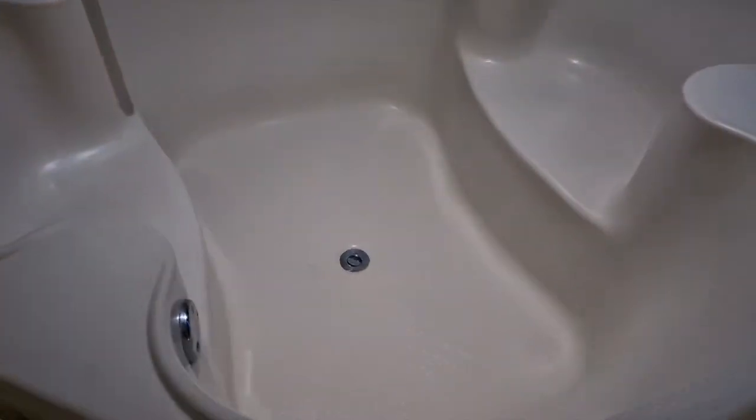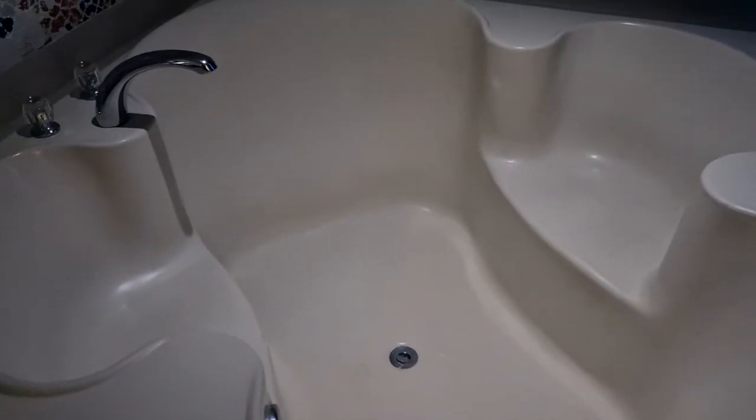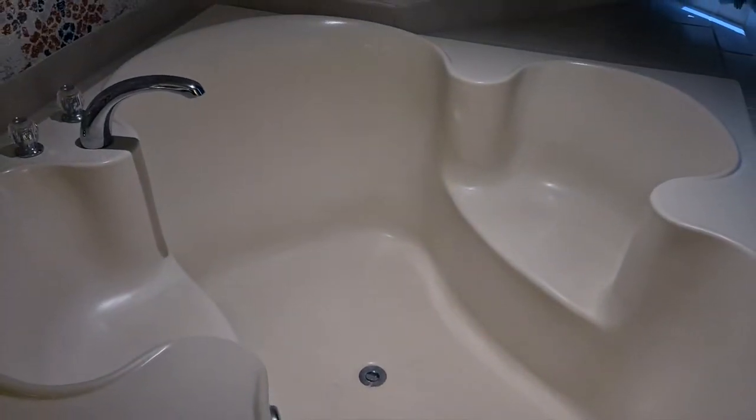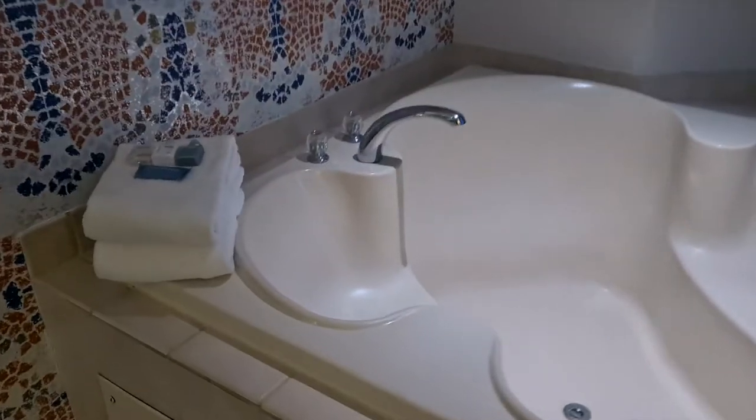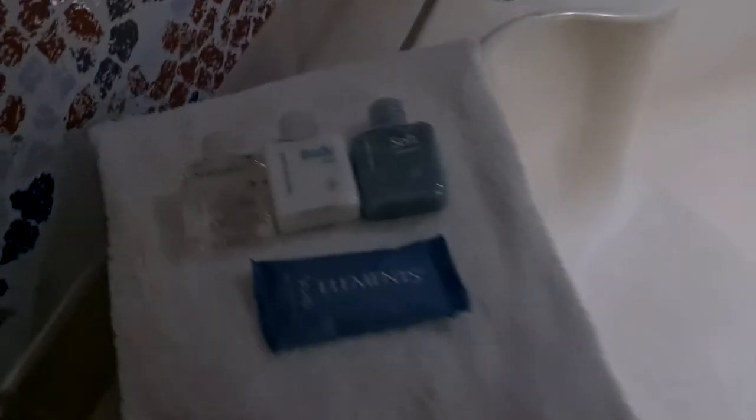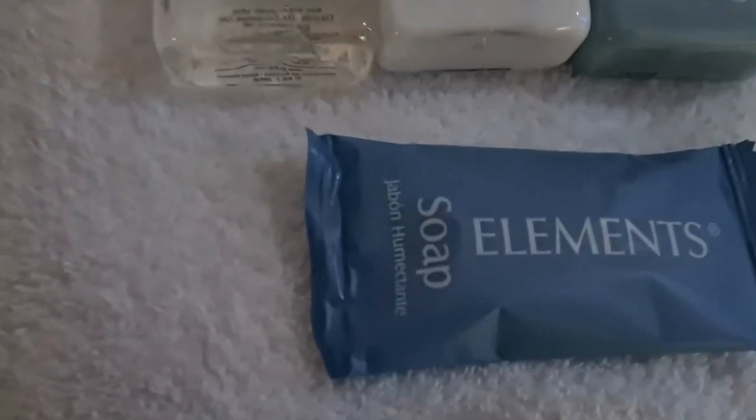Over here we've got a nice tub — it's a nice deep tub, not a spa tub like the one I had in Mandalay Bay, but it's still nice. Up out of the bath in Vegas, there are towels and all your amenities: body wash, shampoos, and conditioner soap.